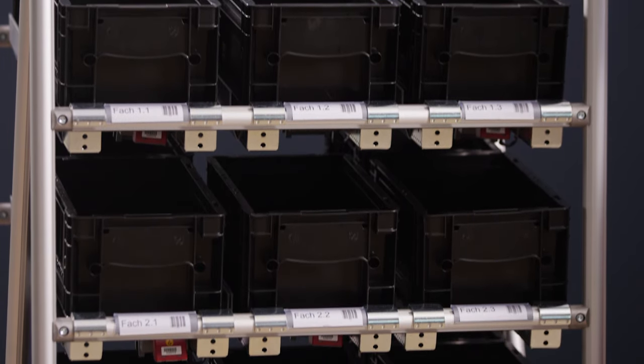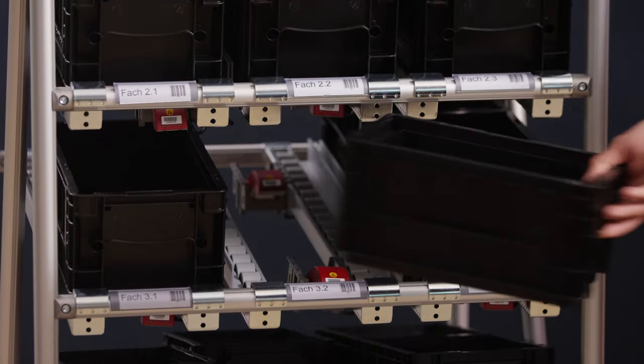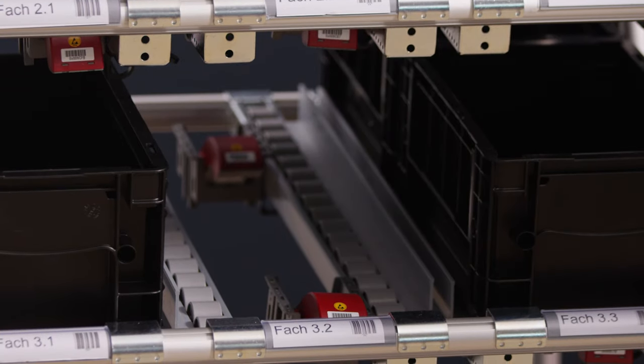This Kanban rack is fitted with wireless technology from Steuter. We've equipped the roller conveyors with wireless sensors which detect the boxes.